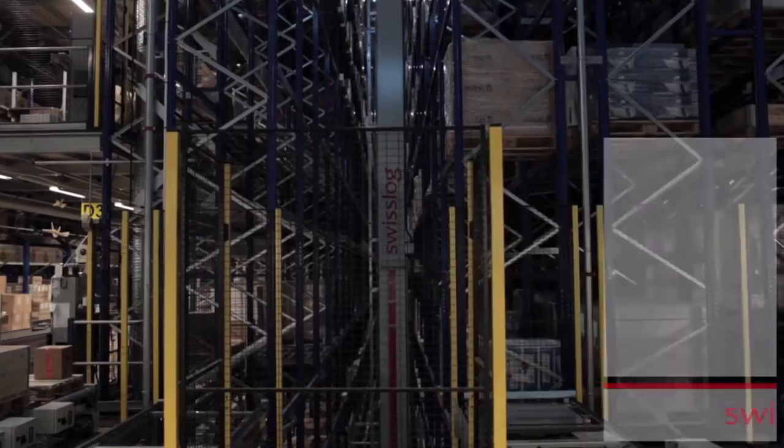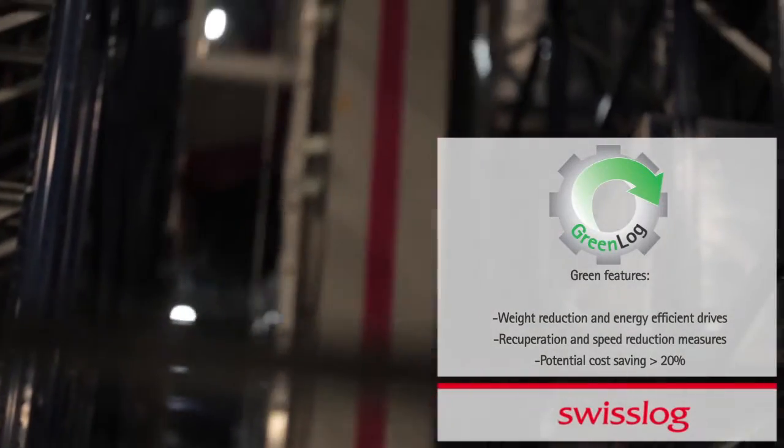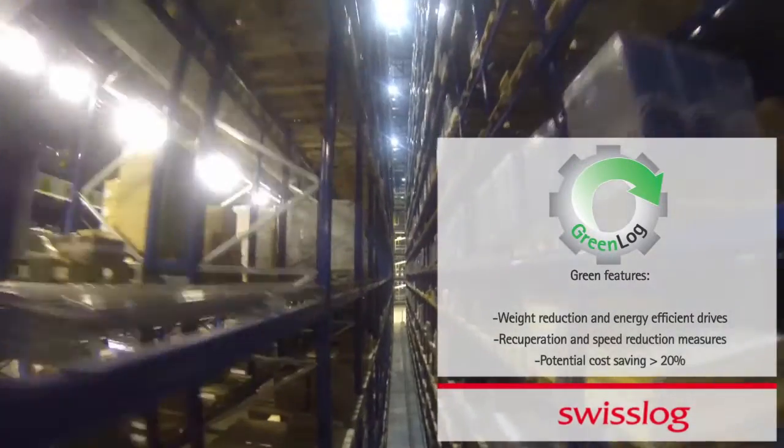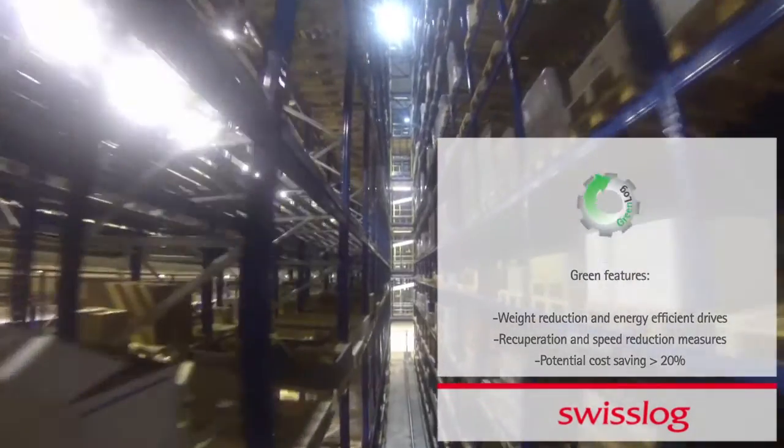As part of Swisslog's GreenLog initiative, the Victura pallet cranes are energy optimized. For example, the GreenLog technology reuses brake energy and saves significant power resources as a result.